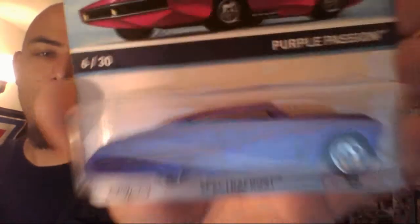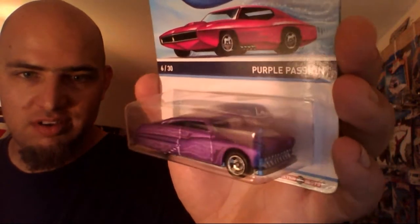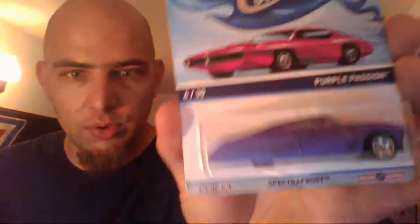And this is one — as soon as I saw it — I absolutely had to get. Cool Classics, Purple Passion. Voila! Just look at that color. Of course, the Gorilla Shop. And then the roof line — once again, traced out ghost flames, if you will. Had to pick that up.